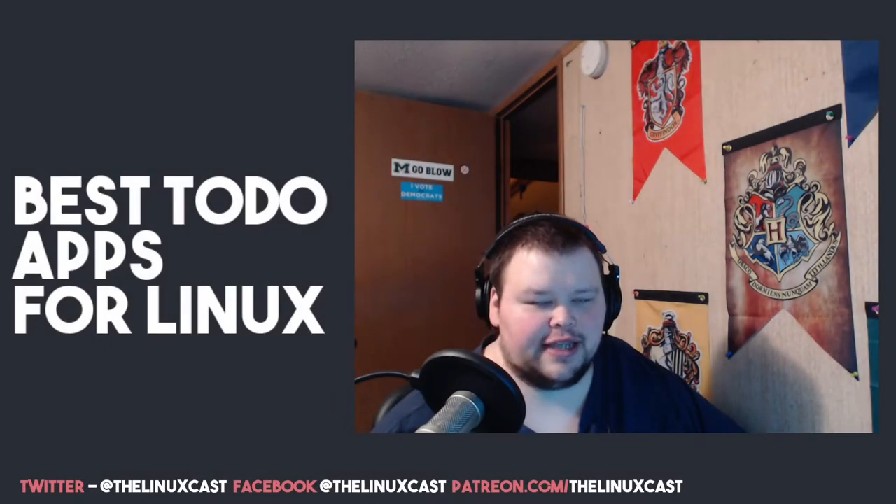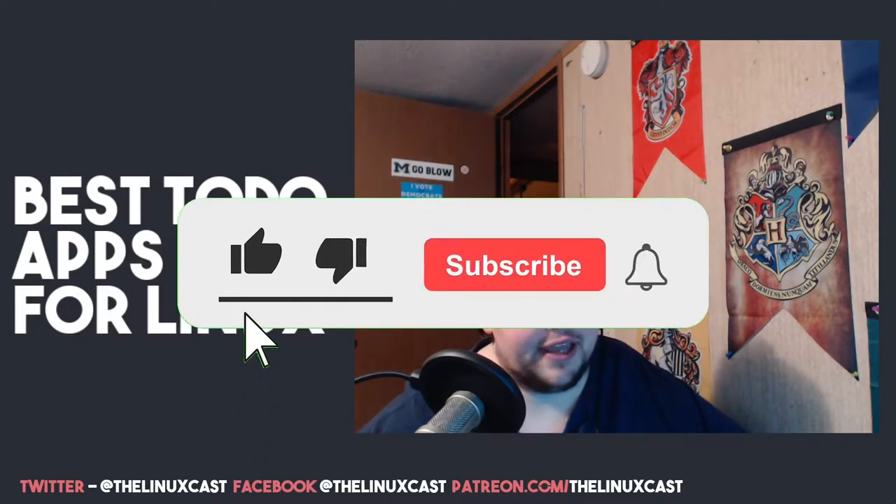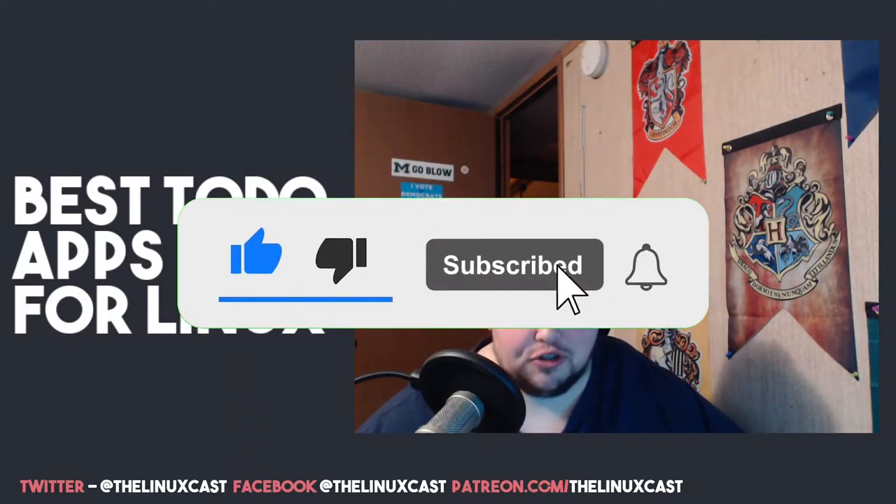Hey everybody, welcome back to the channel. Today I'm going to be talking about the best to-do apps for Linux. I'm calling them 'the best' — these are just the ones that I found that are reasonably okay. To-do apps are very personal things, kind of like calendars, and the one you like the most might not be the one that I like the most.